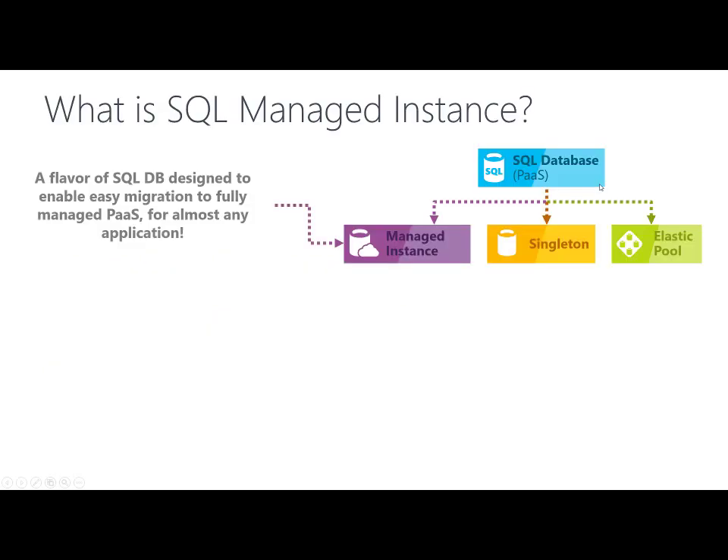Azure SQL Managed Instance is a flavor of SQL Database designed to enable easy migration to a fully managed platform-as-a-service for almost any application. It is a fully-fledged SQL instance with nearly 100% compatibility with on-premise SQL Server Database, so it enables easy lift and shift from on-premise to Azure Cloud.